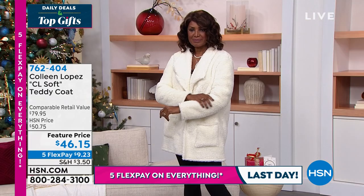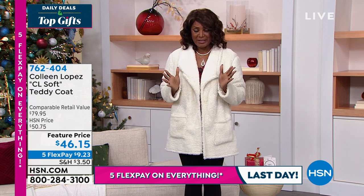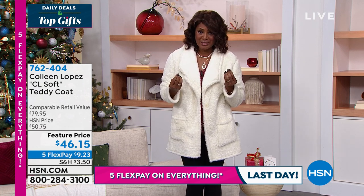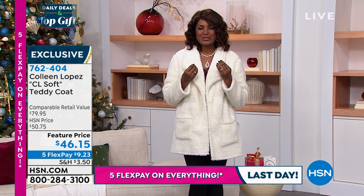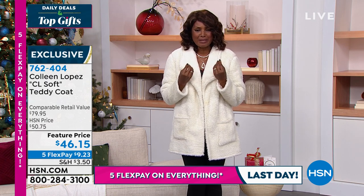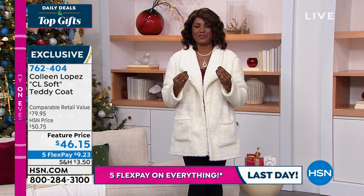How do you describe the softness, my beautiful angel? I cannot even describe it. I wish we just had feel-a-vision so you can just touch it and feel it yourself. Think about the coziest thing — a little teddy bear that you had when you were a child. Softer than that. Yes, softer than that.